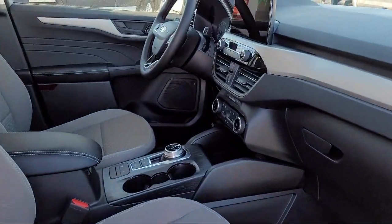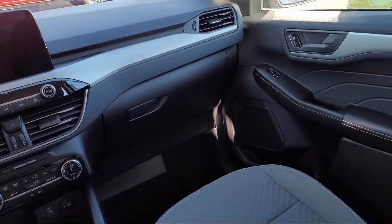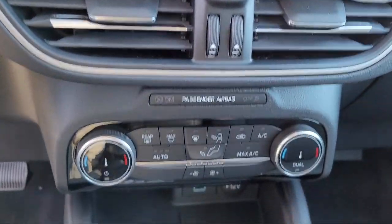Rear View Camera System, Front Air Conditioning Automatic Climate Control, Center Front Console with Armrest and Storage, and Driver Seat Power Adjustment Lumbar.